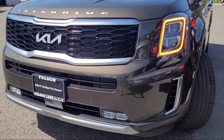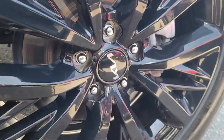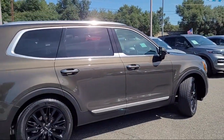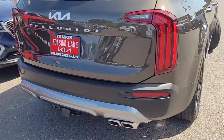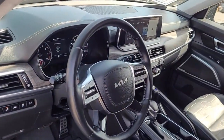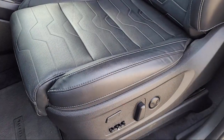And comes equipped with Navigation, Premium Napa leather seat trim, Harman Kardon speakers, Third row seating, Homelink, Rain sensitive windshield wipers, Apple CarPlay and Android Auto, Leather steering wheel with auto tilt-away, Steering wheel controls, Keyless entry. And has less than 5,000 miles on the odometer.